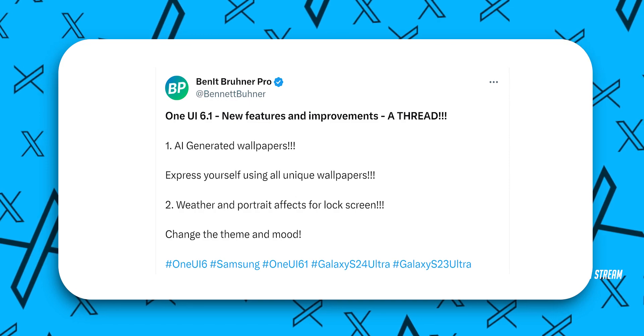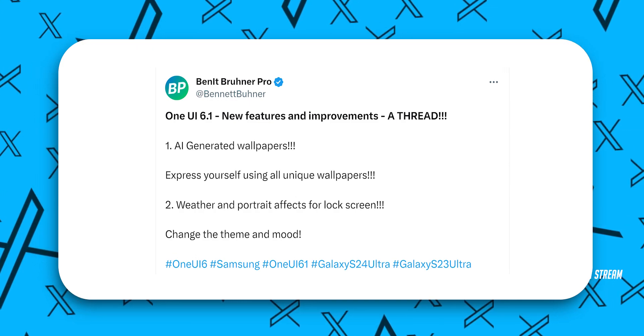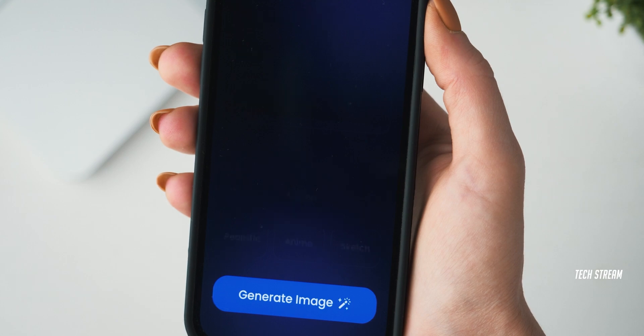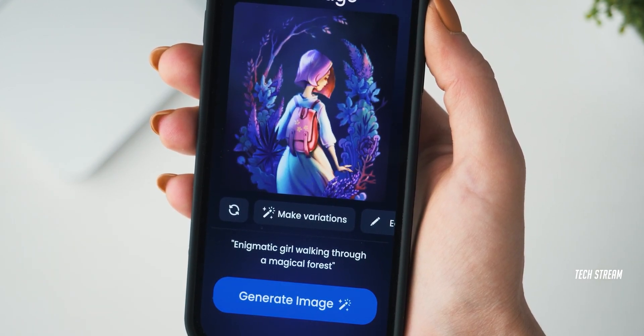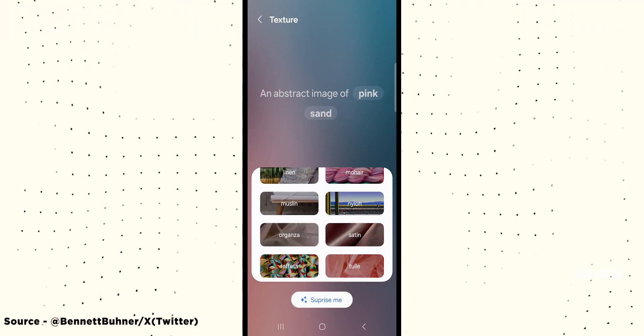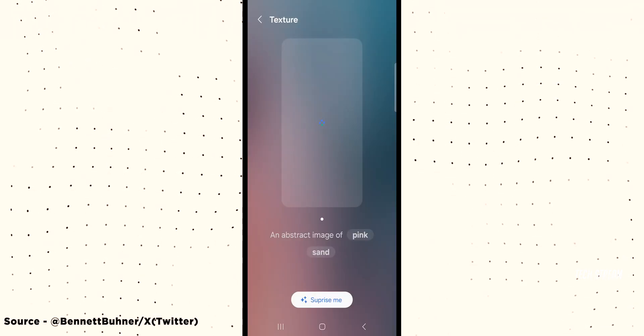Tipster Bennett Bruno Pro has leaked One UI 6.1 features and their pictures on X. Features include an AI-powered wallpaper generator that creates wallpapers based on input — you input the subject's name and the background's name, and it generates a wallpaper.